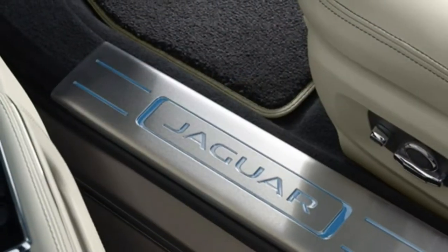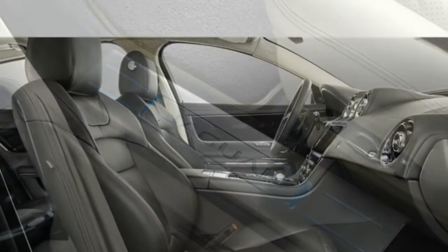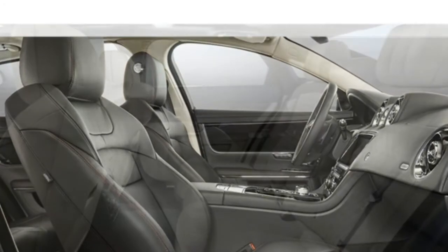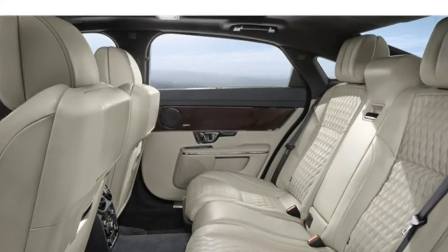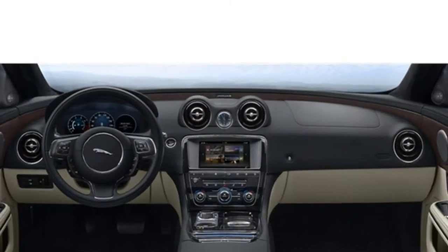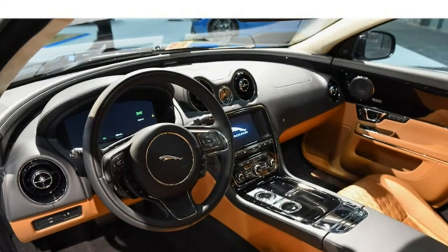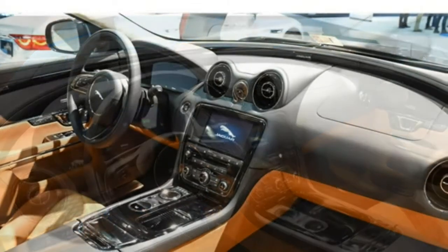The 8-speed transmission delivers smooth, timely shifts and helps to maximize the engine's potential, whether cruising around town or blazing down a highway. The Jaguar XJ has a firm yet comfortable ride quality. It's nimble for its size, with a good grasp of the road and little body lean in turns. Steering is well-weighted and provides good communication. Still, some other cars in the class feel a bit more athletic.